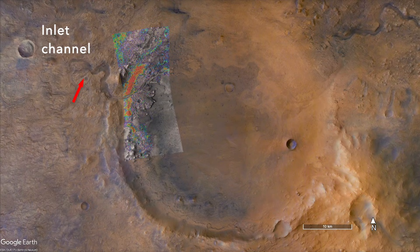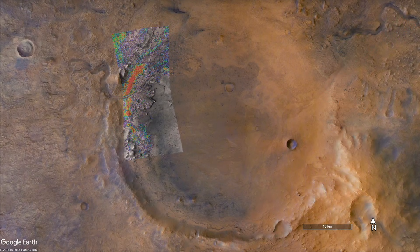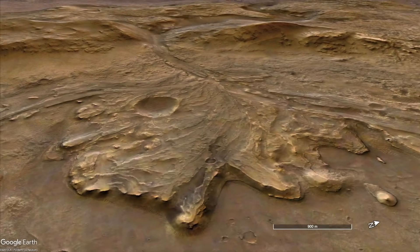And Jezero Crater, with its river channel entering from the left and exiting to the right, and a fan deposit that looks like a river delta, are landforms consistent with it hosting a lake in the past.